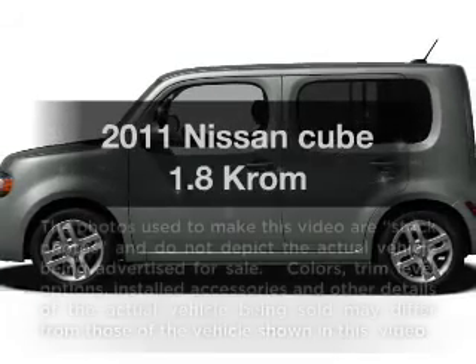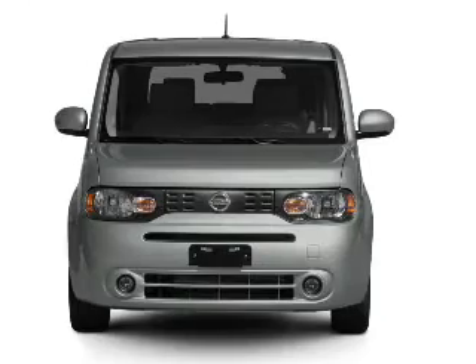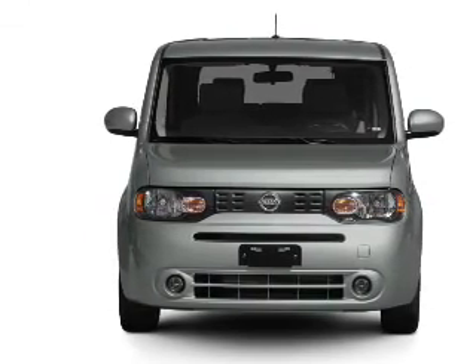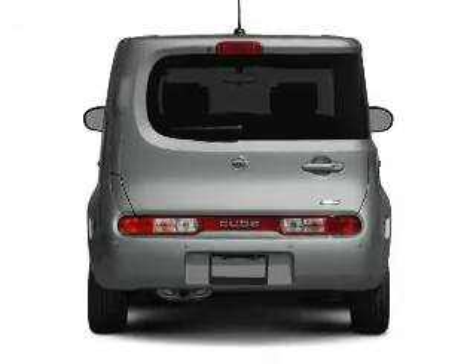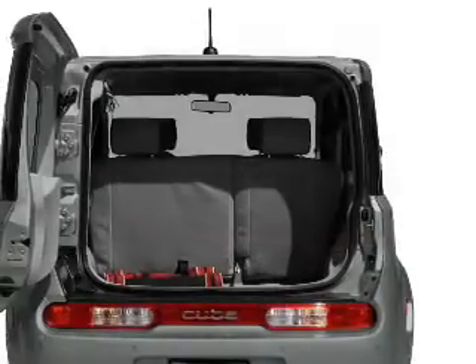Imagine yourself in this 2011 Nissan Cube. Everything you need under one roof with this great vehicle, featuring an efficient four-cylinder engine that responds smoothly to its automatic transmission. Brake safely with the anti-lock braking system.